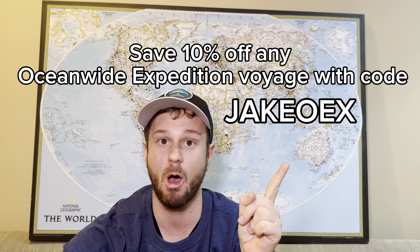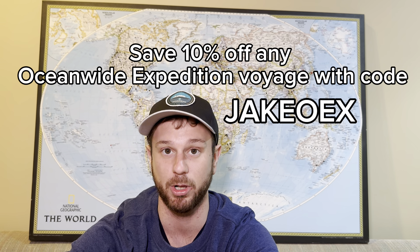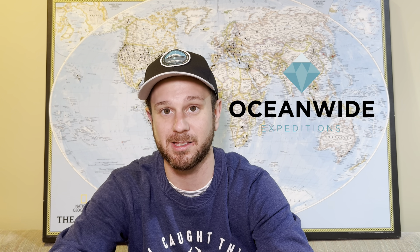Before I get started, I wanted to let you know I'm partnering with Oceanwide Expeditions and you can save 10% off any of their voyages to the Arctic or Antarctic with promo code JakeOEX. You can use this code when booking over the phone or click on the link in the description below and use the code at checkout.